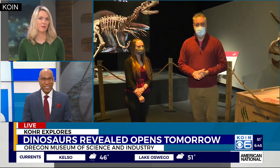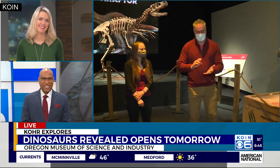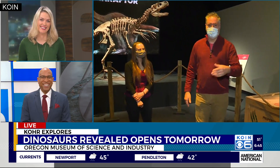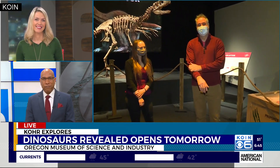Looks like a fantastic exhibit. What did your wife say — she heard it was the best? She said they're saying it's the best exhibit OMSI's ever had. They meaning who? Facebook, Twitter, TikTok, Instagram — she's all over that stuff. That would be great for a family to go see. No doubt about it.